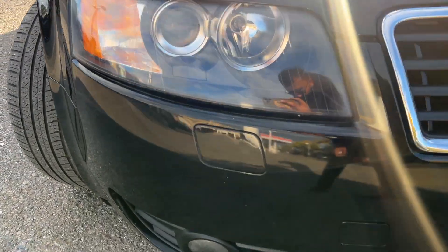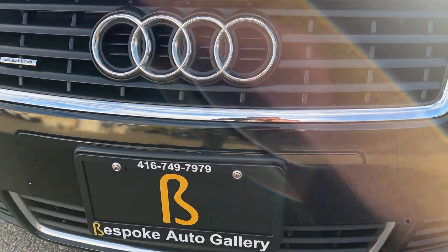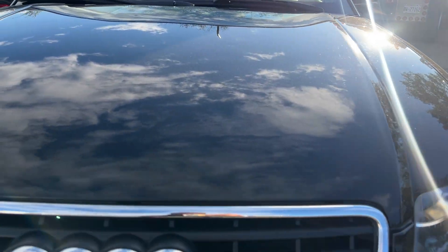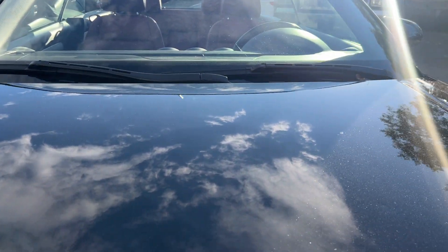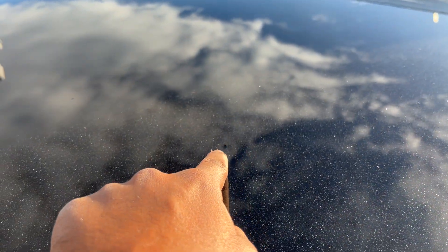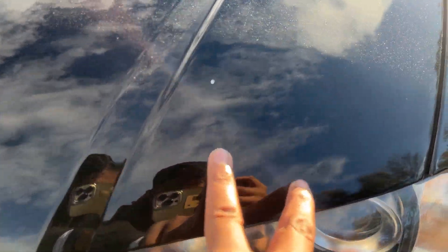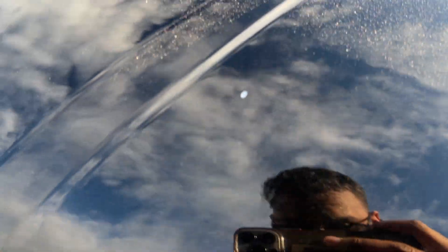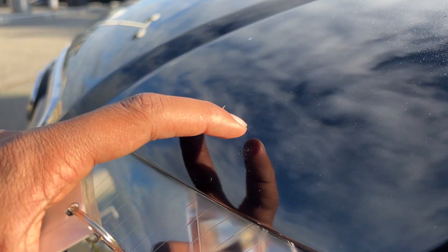Taking a closer look, starting up at the front. A few little rock chips, but nothing too crazy. Hood's in good shape. One little ding that I see there, and also two little rock chips that were touched up — right here and right here.